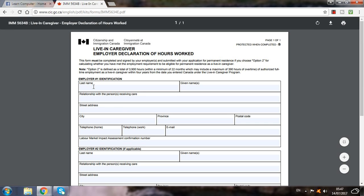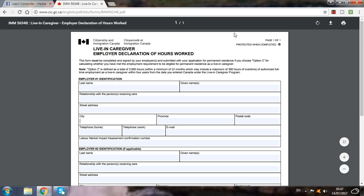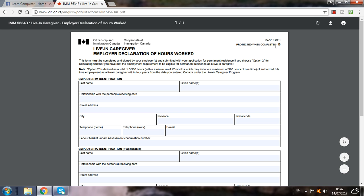So here you have to put all your information: last name, first name, date of birth, current address, city. So here you have to put all the information to apply for live-in caregiver jobs.